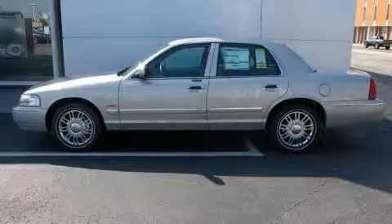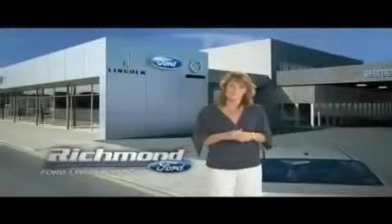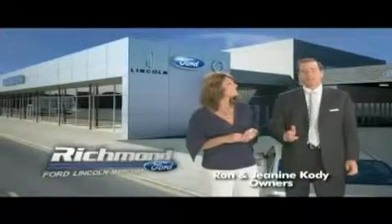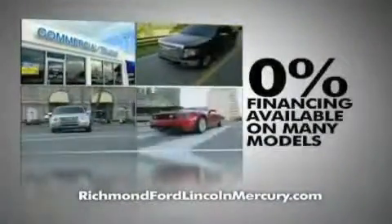Contact us today and schedule your opportunity to see this vehicle in person. Thank you Richmond for making Richmond Ford Lincoln Mercury the number one Ford dealership in Central Virginia, and more importantly for recognizing us for outstanding customer service, which earned us the President's Award four years running. To celebrate, we're offering 0% financing on lots of models and huge discounts on our entire lineup.